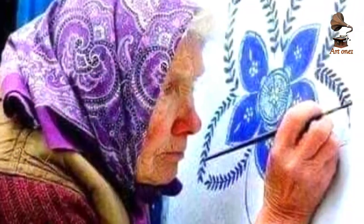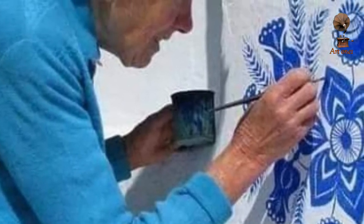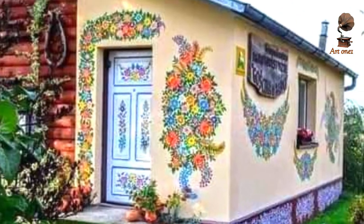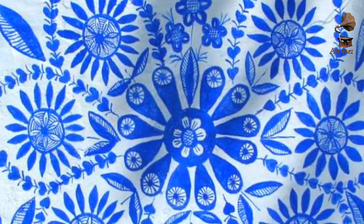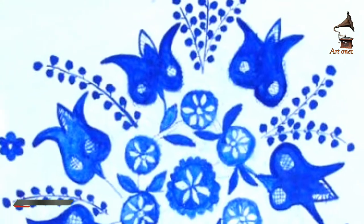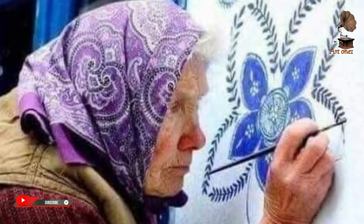Despite attaining both local and viral acclaim, she has insisted that her house painting hobby is purely for pleasure. 'I just enjoy wall painting and I want to help.' Age really is just a number, especially when it comes to embracing your creativity. Scroll down to see this artistic granny in action and let us know if you wouldn't mind her doing your house decorations.